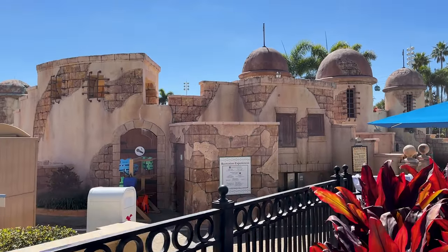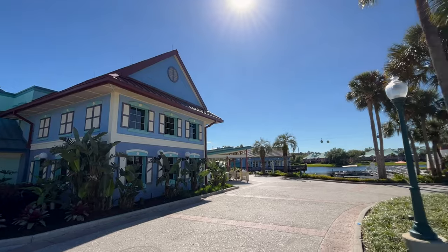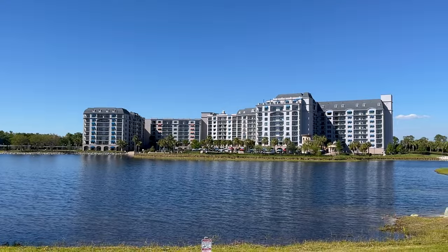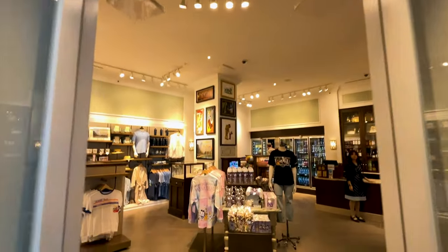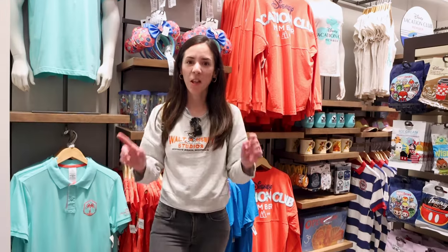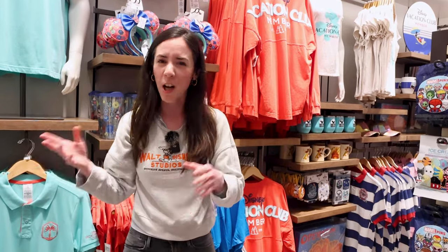Instead of taking the Skyliner, I'm going to walk over to the Riviera Resort. The Riviera Resort is a DVC — Disney Vacation Club — resort. Let me know in the comments if you're interested in seeing me do a video where I tour DVC rooms here in Walt Disney World, show you how it works, how much it costs, estimates, and also show you the merchandise for DVC.